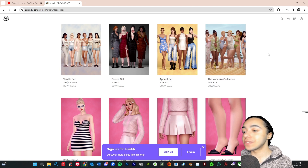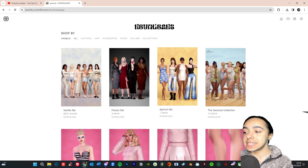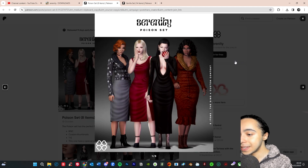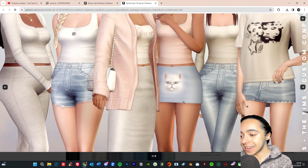The last CC creator we're checking out is Serenity CC, one of my favorites for all types of clothes. They've done collections for the Horse Ranch pack, for Barbie, and loads of other high quality sets. The last one I downloaded was the Apricot set, so I need to download the Poison set — very deep colors, high-class dark red vibes, very Bella Goth — and then the Vanilla set, which is the opposite: more neutral, casual, soft vibes, with an adorable cat on the skirt.